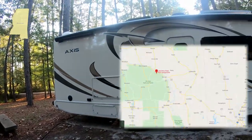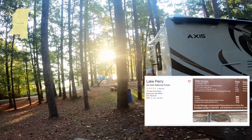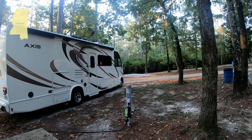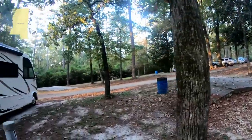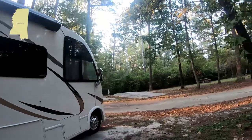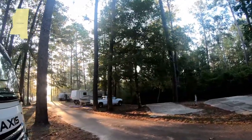Well, here we are in Mississippi at a nice little campground on this lake. We got 30 amp service and water, which we didn't hook up to. Really pretty lake. There's a little dump station right up there. They have these concrete pads that are good enough — it was level. Overall, it was not a bad stay. It was super quiet last night and a beautiful sunrise this morning.